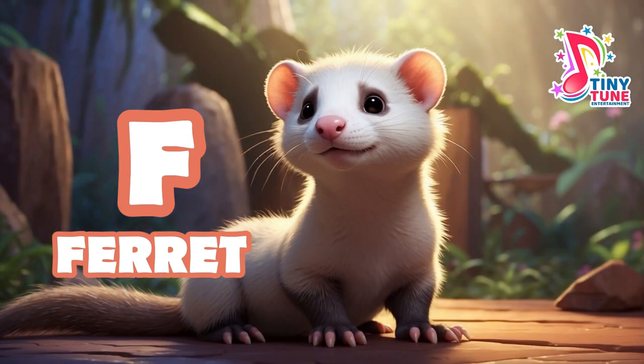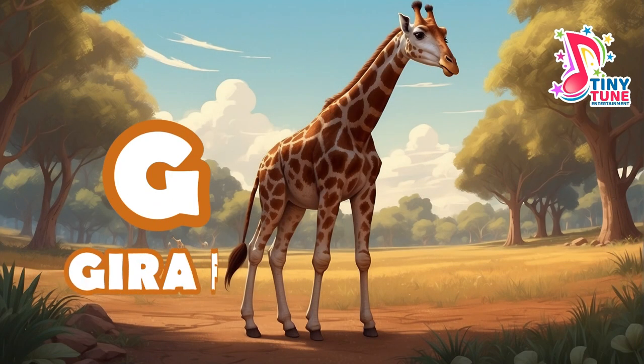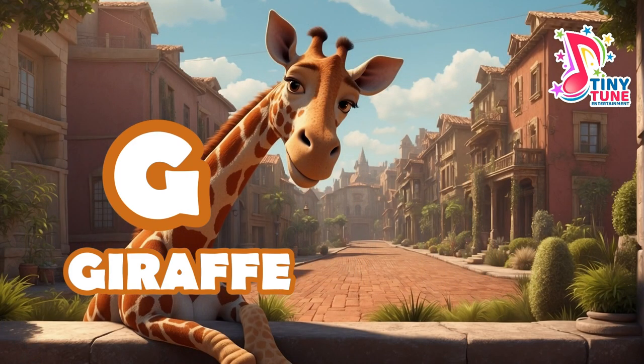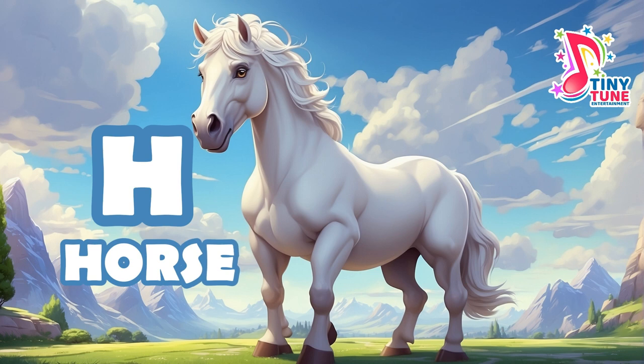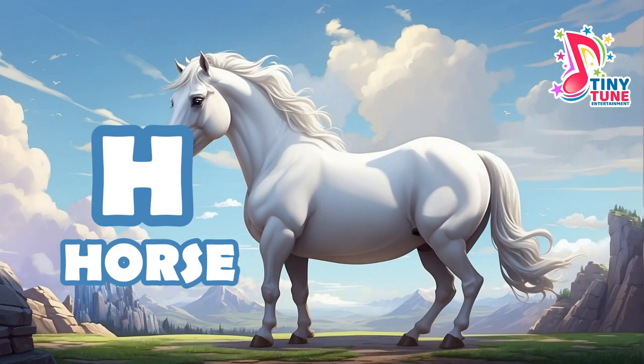G for giraffe: the giraffe is an iconic and distinctive African mammal known for its towering height, long neck, and unique spotted coat. H for horse: the horse is a large, domesticated mammal that has played a significant role in human history and civilization.